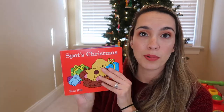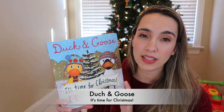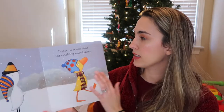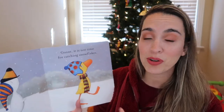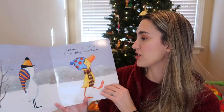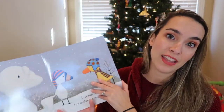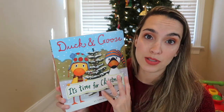Next is a giant book — Duck and Goose: It's Time for Christmas. I really like this one because it's big with fun illustrations. It's basically goose thinking it's time for random activities, but duck keeps saying it's not time — not time for catching snowflakes, not time for throwing snowballs, not time for making a snow goose — but at the end it's time for Christmas! A really fun, cute book; I love the Christmas one for Jackson.